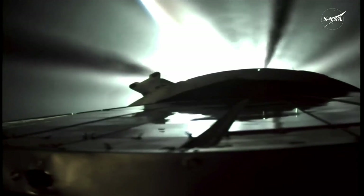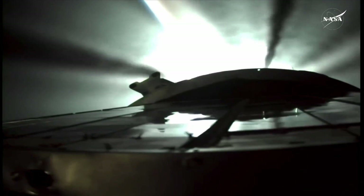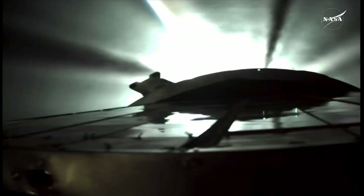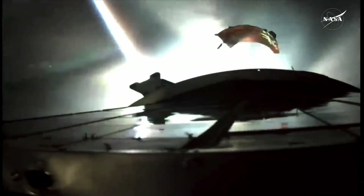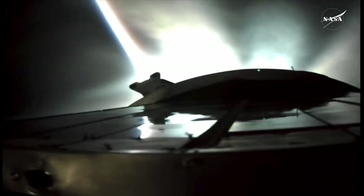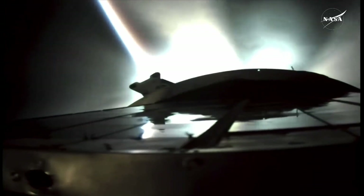Approaching second stage separation. Four minutes of powered flight remaining as we approach second stage separation. We have confirmation that the second stage has separated, and the third stage will continue to push Progress into its preliminary orbit.